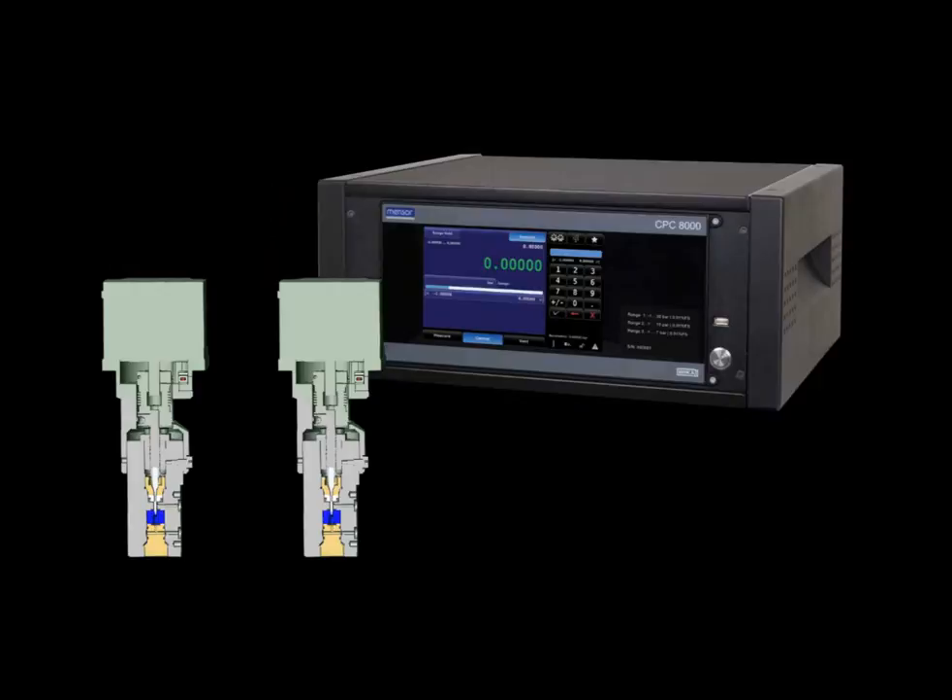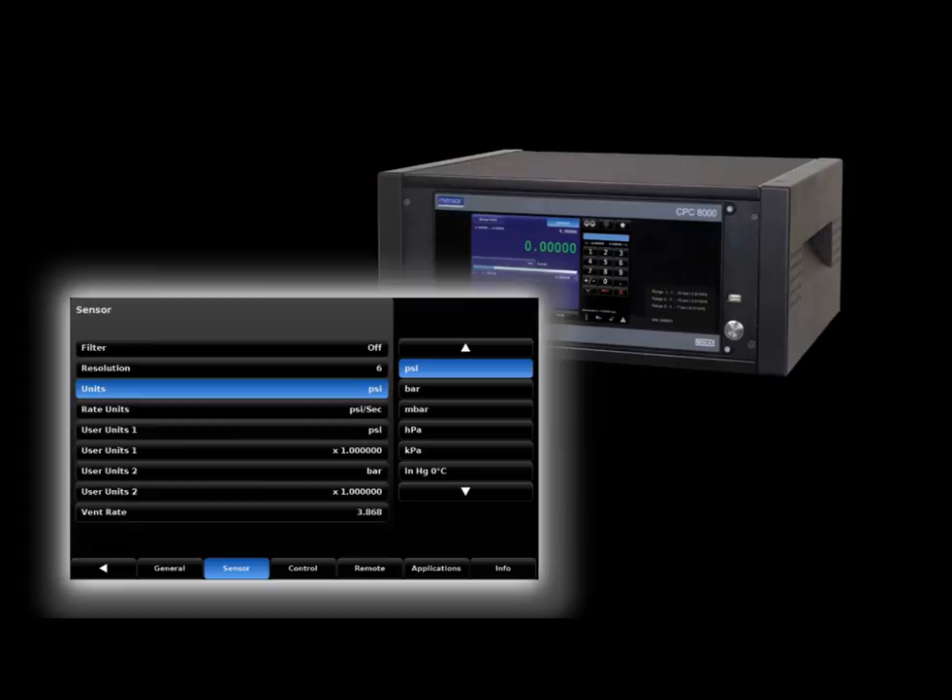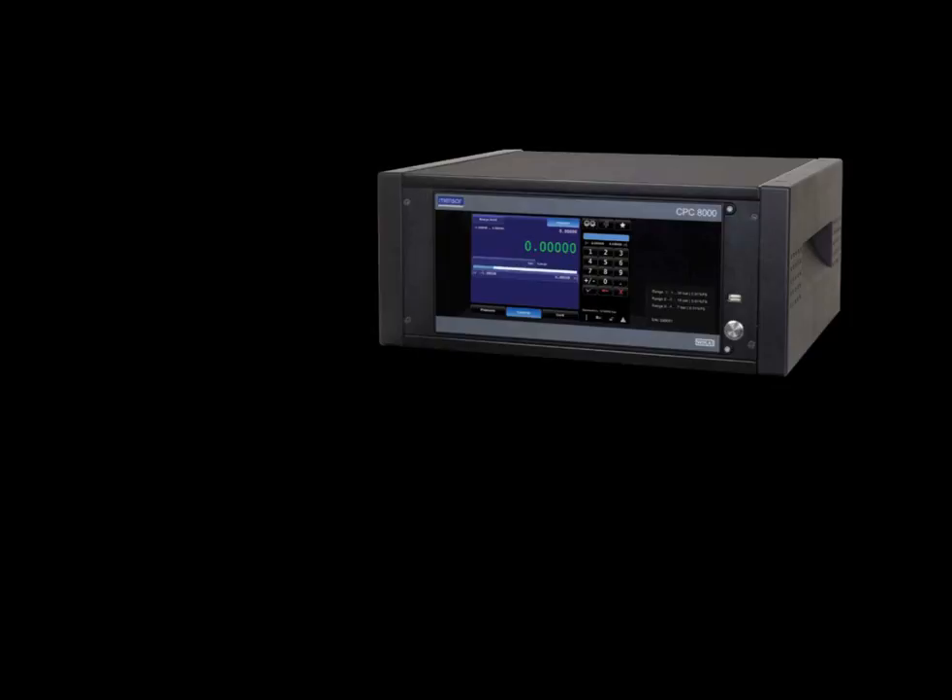The operator interface and remote control enables quick and easy implementation, and emulation for communication with existing software. Overall, the CPC-8000 is the right choice for your calibration needs.